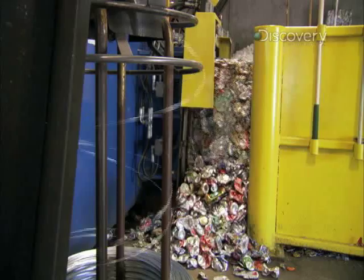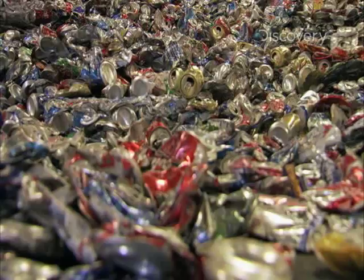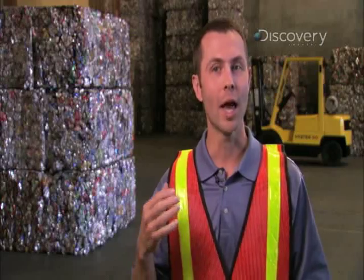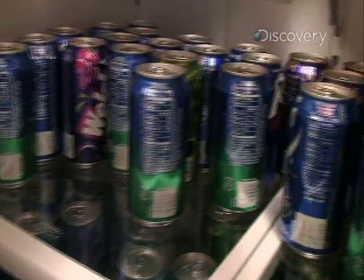Here's a staggering fact to ponder with friends over a beer: in less than three months, an aluminum can circulates once through its life cycle. That can can be all the way through that closed loop system and back in your refrigerator 60 to 90 days later, filled with a new beverage — all while using much less energy.